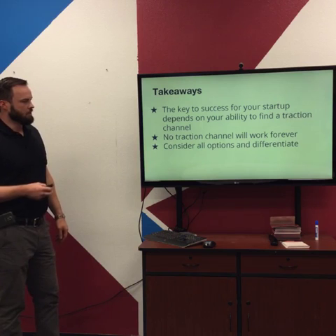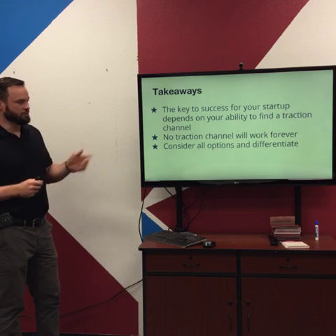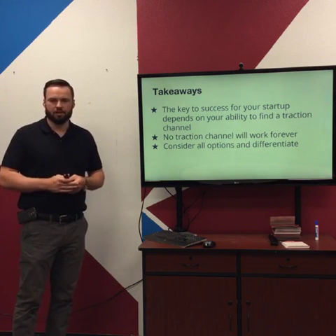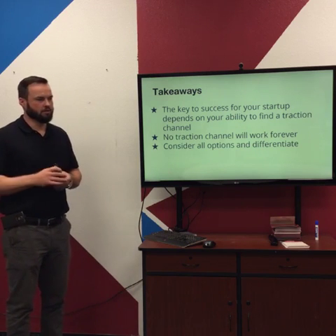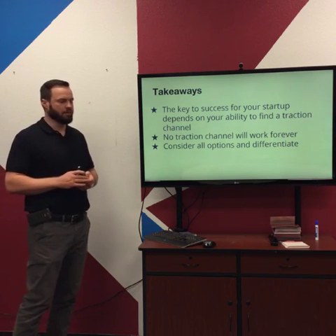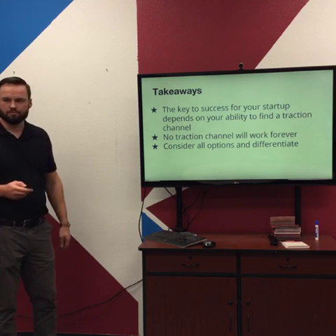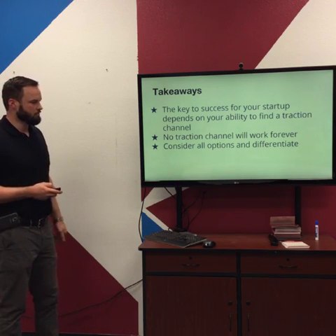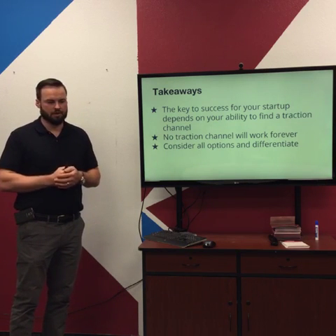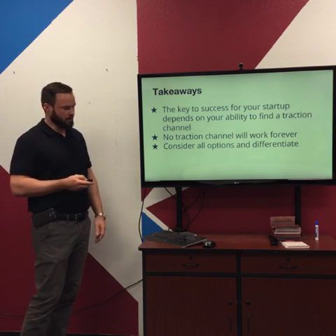So the takeaways: key success for your startup depends on your ability to find a traction channel. No traction channel will work forever, so you want to continually repeat the Bullseye Method as your existing traction channels get used up or lose their effectiveness. Consider all options and use this as an opportunity to differentiate. Highly recommend the book — it's got great strategies for how to do a lot of these different marketing techniques.